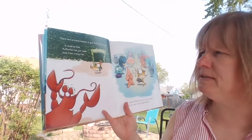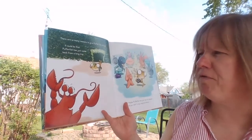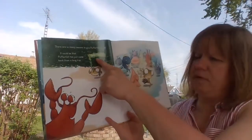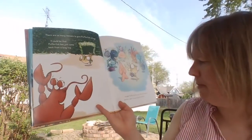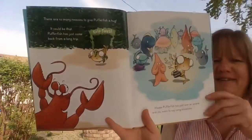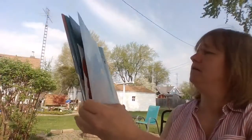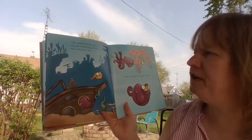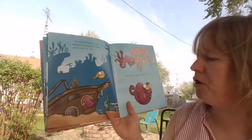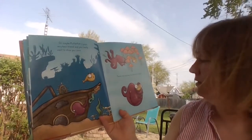There are so many reasons to give puffer fish a hug. It could be that puffer fish has just come back from a long trip from the kelp forest. Or maybe puffer fish just won an award and you want to say congratulations. Or maybe puffer fish is your very best friend and you really want to show you care.